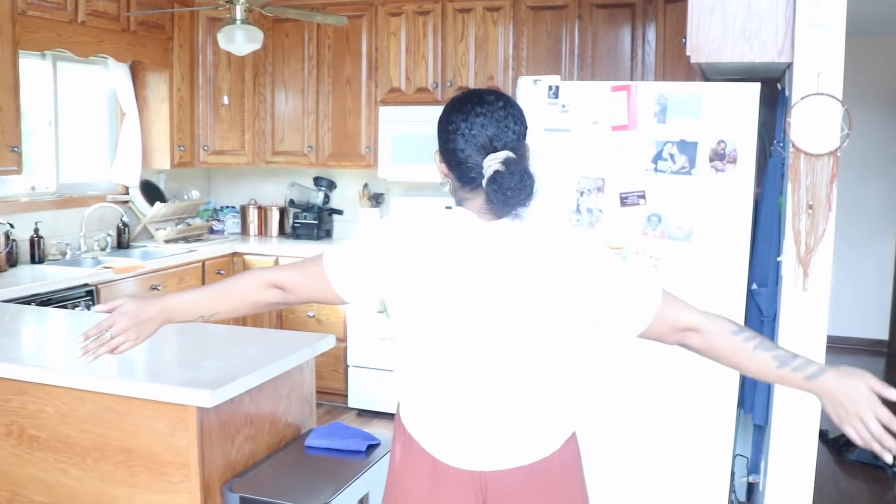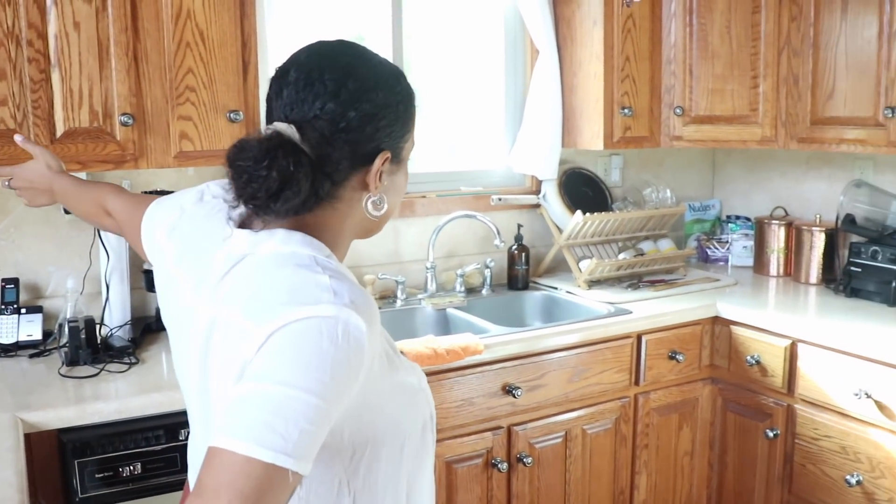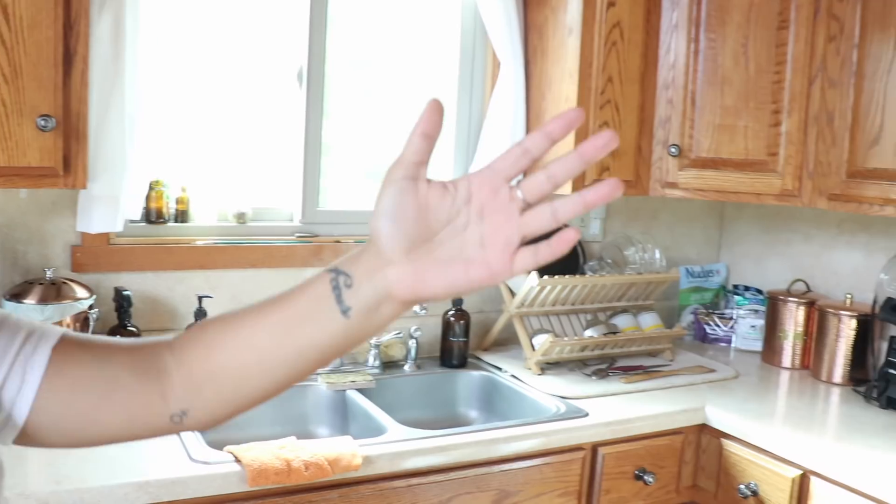And then I bring you into one of my favorite places to hang out, where we probably spend the most time, which is the kitchen. This is where we cook our wonderful delights. It is also a very simple, old-fashioned style kitchen. You've got the gorgeous oak cabinets.